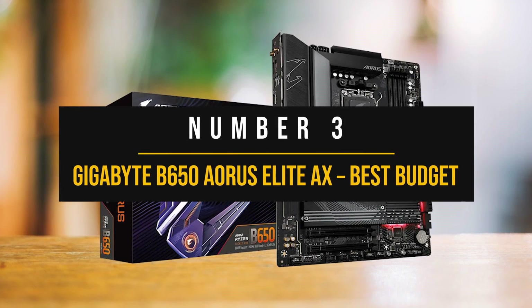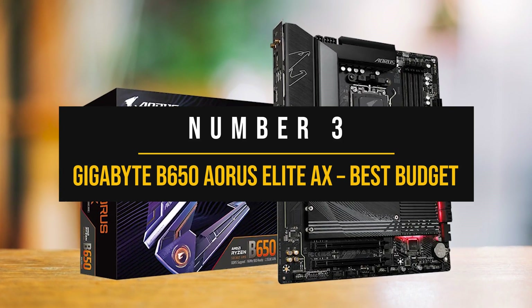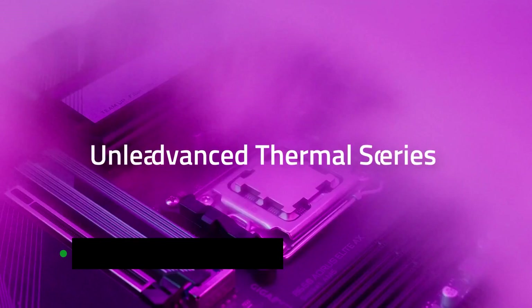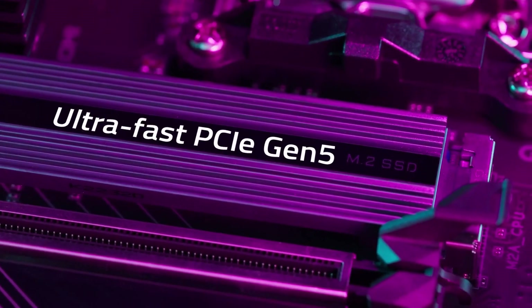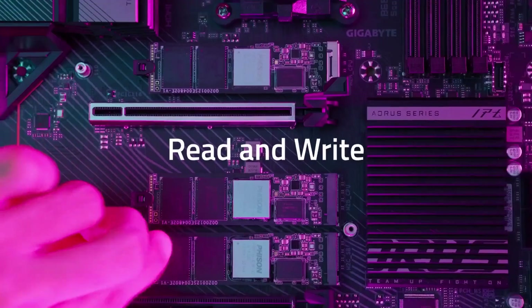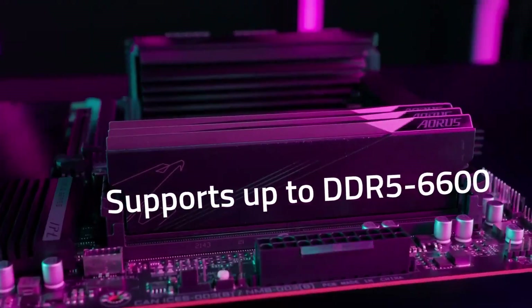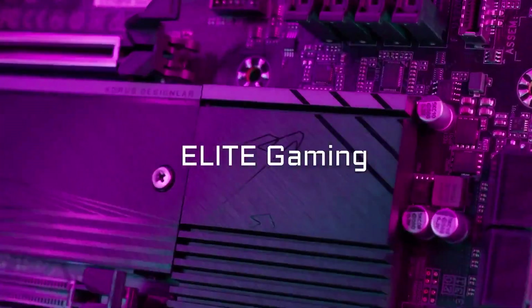Number 3: Gigabyte B650 Aorus Elite AX — Best Budget Motherboard for Ryzen 7 7800X 3D. The Gigabyte B650 Aorus Elite AX is the ultimate value-for-money motherboard to pair with the Ryzen 7 7800X 3D. This board delivers fantastic performance, expansion capabilities, and a sleek design without breaking the bank. If you're on a budget and looking for the perfect budget motherboard for your Ryzen 7 7800X 3D CPU, this motherboard should be at the top of your list.